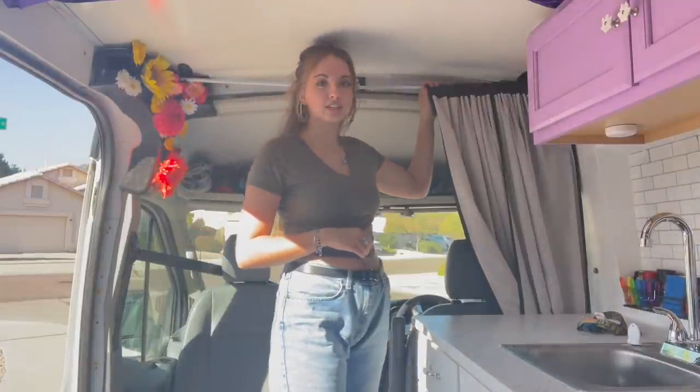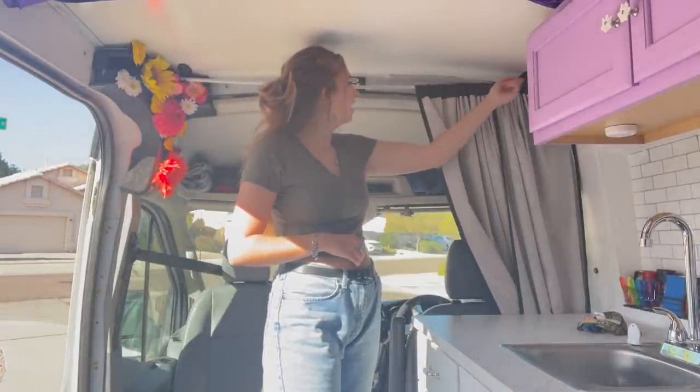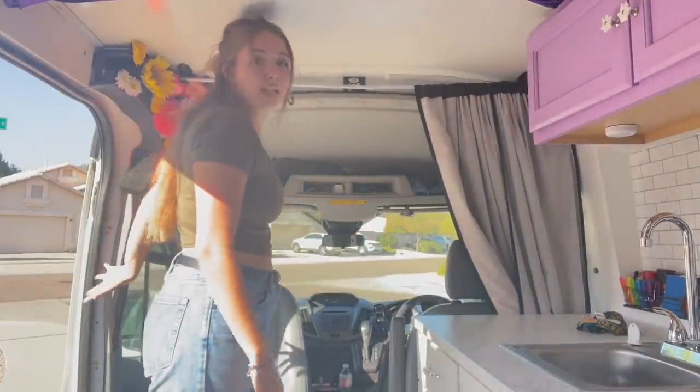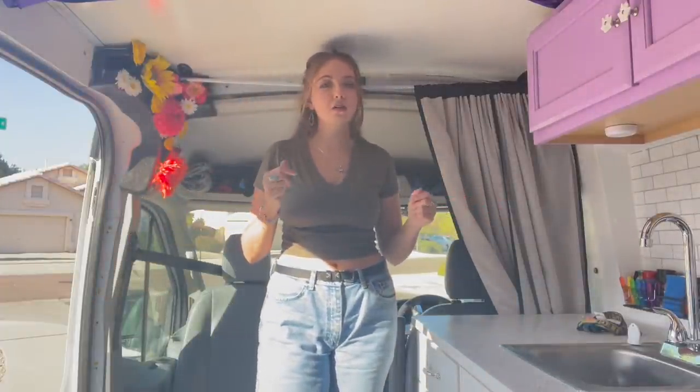This is literally just a curtain rod that I got at Target with a blackout curtain. There are command hooks attached to my wall that just hang it up. So every night I just pull it closed — it has a magnet that sticks to each side, and you can't see any light from outside, which is perfect.